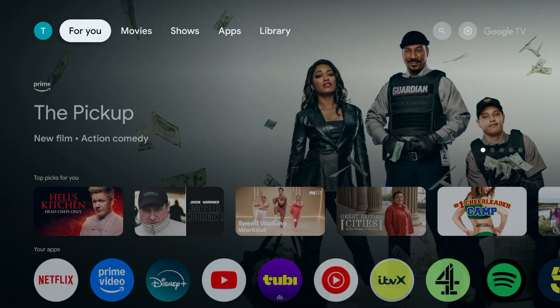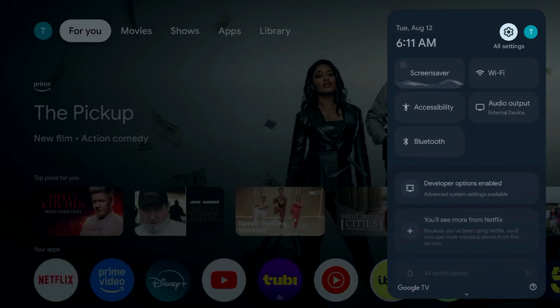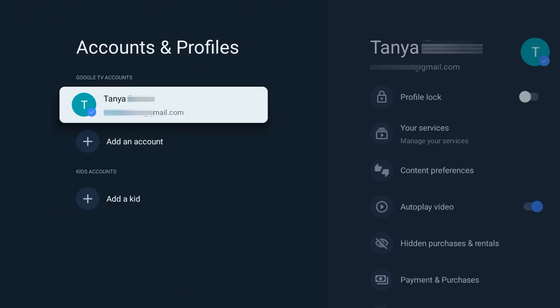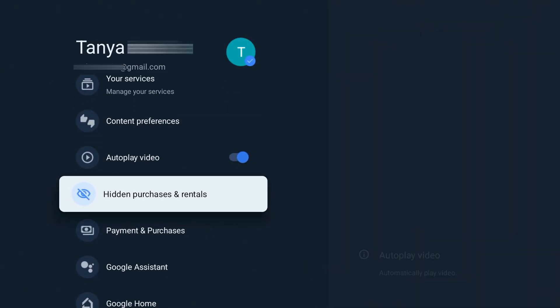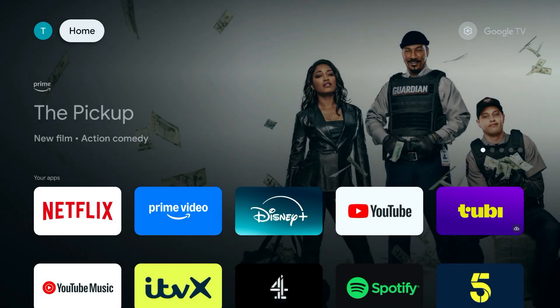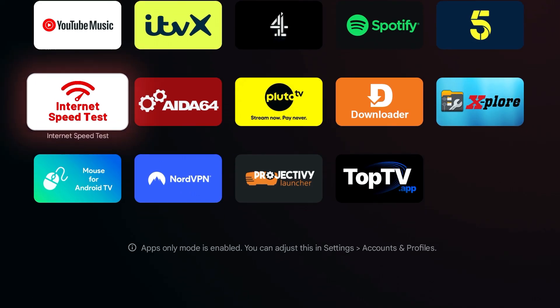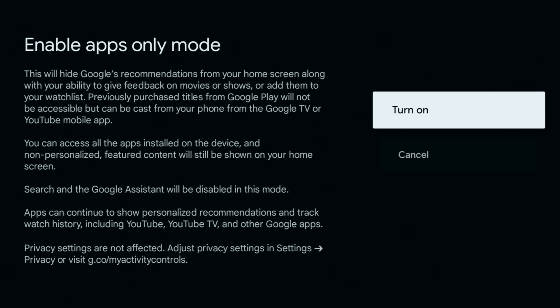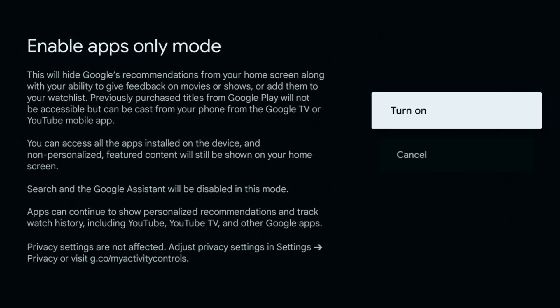Next, let's banish those annoying sponsored content rows and random recommendations that add visual noise. A quick and powerful way to do this is to enable Apps Only Mode. Go into Settings, then Accounts and Profiles. Select your profile and choose Apps Only Mode. This will instantly remove all the recommended and sponsored rows, giving you a clean home screen with just your installed apps. However, this mode does remove certain functionality — previously purchased titles from Google Play will not be accessible, and Search and Google Assistant will be disabled. If that's okay with you, Apps Only Mode is great.